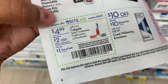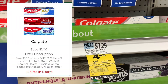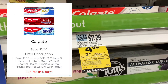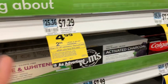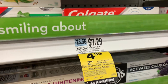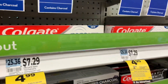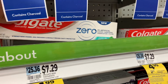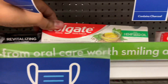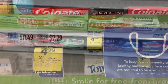We have this in-ad coupon for Colgate — select toothpaste, toothbrushes, and mouthwash priced at $4.99. This takes off $2, and when you buy one you get $1 back in bonus cash. We also have a $1 off load-to-cart coupon. So it's $4.99, minus $2 coupon brings it to $2.99, minus $1 load-to-cart makes it $1.99, and you get $1 back — so just $0.99. The shelf price is $7.29.